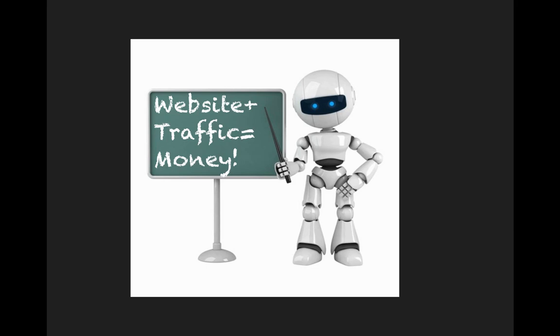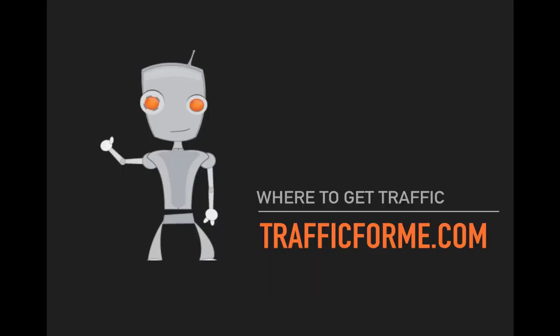So again, the final simple formula: a money-making website plus targeted traffic equals money. The better the website is at converting traffic into money, the more money you'll make. The more traffic you can buy for that money-making website, the more money you'll make. The more of each one that you do, the more you'll get on the right side of the equals sign.